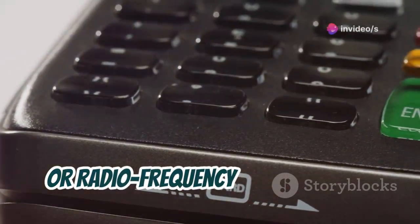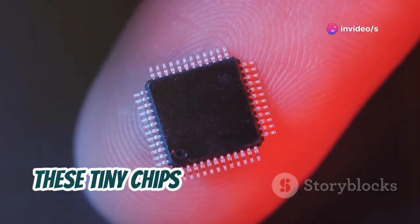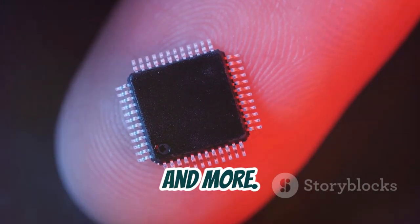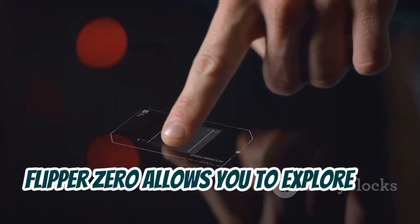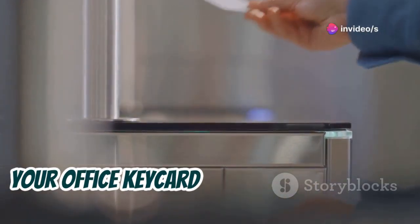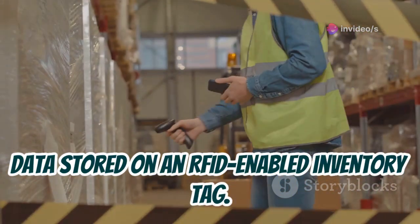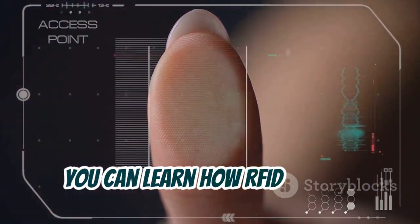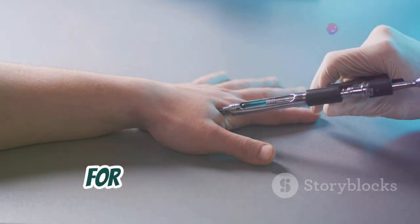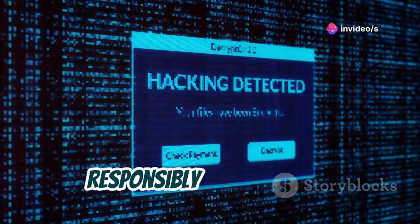RFID, or Radio Frequency Identification, is everywhere, even if you don't see it. These tiny chips silently communicate with readers, granting access, tracking inventory, and more. Flipper Zero allows you to explore this hidden world — imagine reading the unique identifier of your office key card, or understanding the data stored on an RFID-enabled inventory tag. With Flipper Zero you can learn how RFID works, test its security, and even experiment with emulating tags for educational purposes. Of course, always remember to use this knowledge responsibly and ethically.